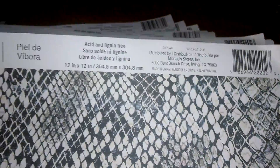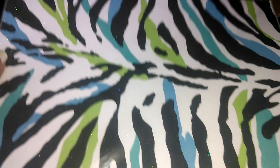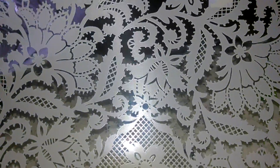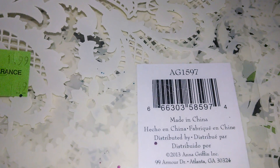They have this one — it looks like snakeskin — and this is the number. There's also a clear plastic but it's like a printed cardstock piece; it's by Recollections and that's the number. They also have this one and the number is right here.